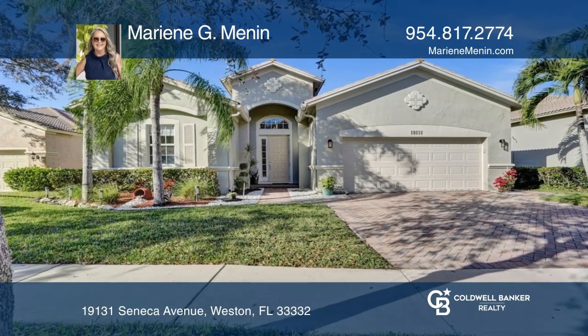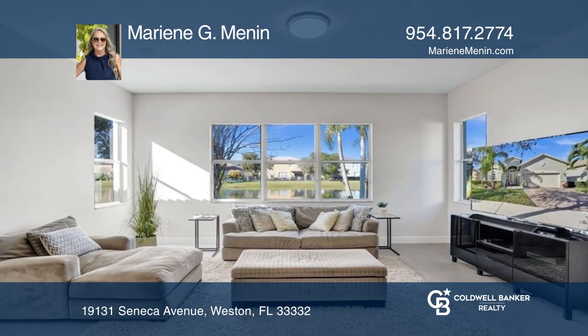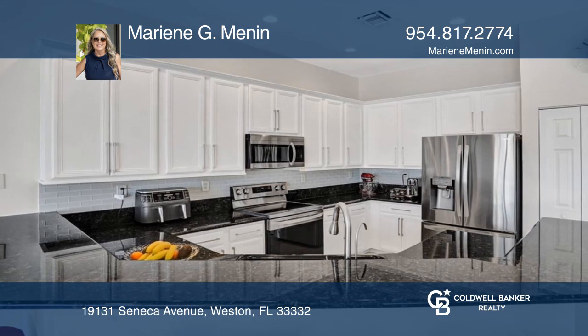This spectacular four-bedroom plus den, three-bath home in the gated community of Isles at Weston boasts an open, bright, and airy floor plan with amazing and relaxing views of the lake.